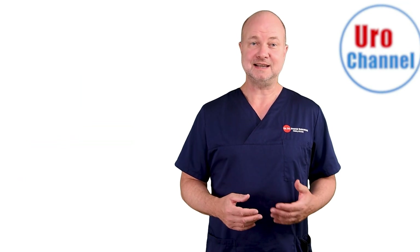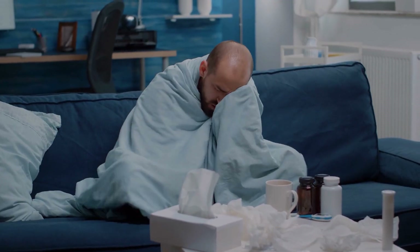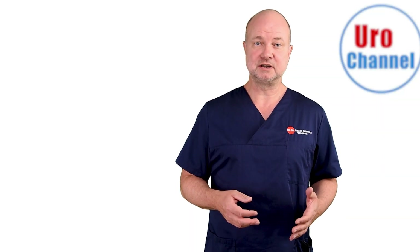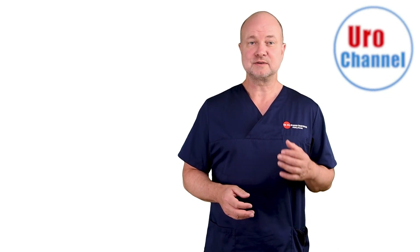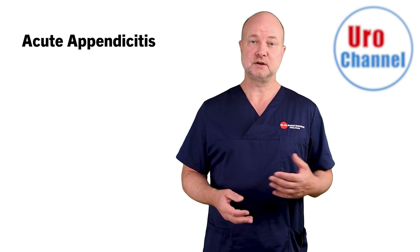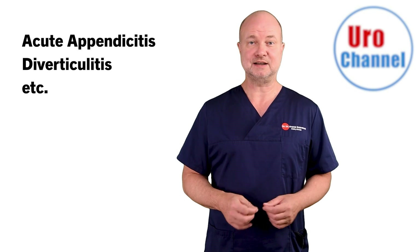Acute bacterial prostatitis has a very sudden onset — it comes like that. You feel fine and the next moment you are really sick. There is fever, pain somewhere in the bladder region and deep inside the lower abdomen that's usually hard to locate. These are rather unspecific symptoms that can also be observed with acute appendicitis or diverticulitis.